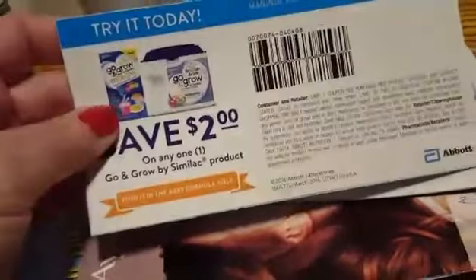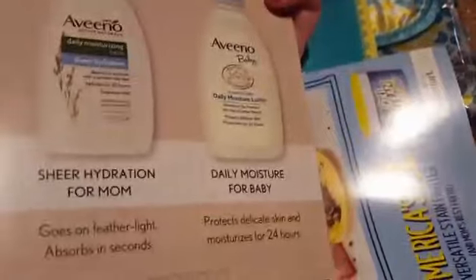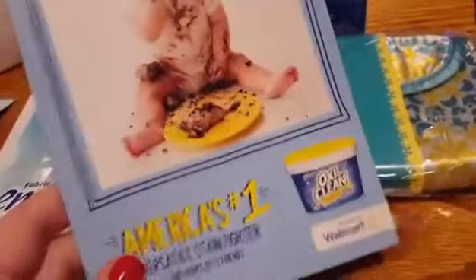And then just some brochures with information in them. They gave me another $2 off coupon for a Similac Grow & Grow product. They tell you all about the bottle, and they tell you about the Aveeno that you received in the box. There were more items in this box but I've given them away. OxiClean — they give you a nice coupon for that, though it did not come in the box.